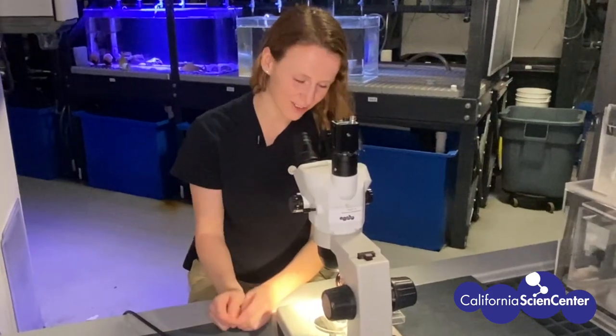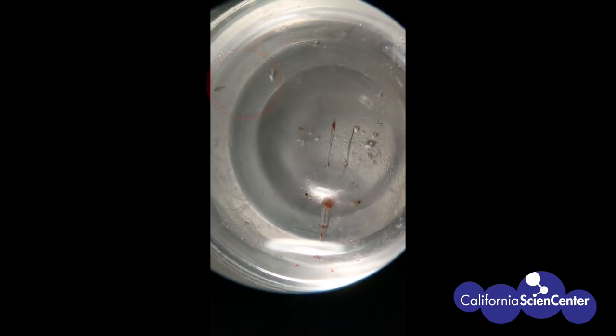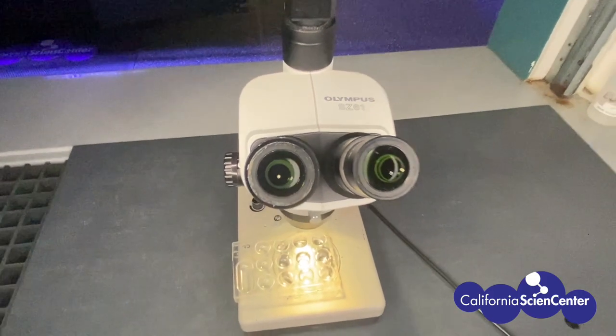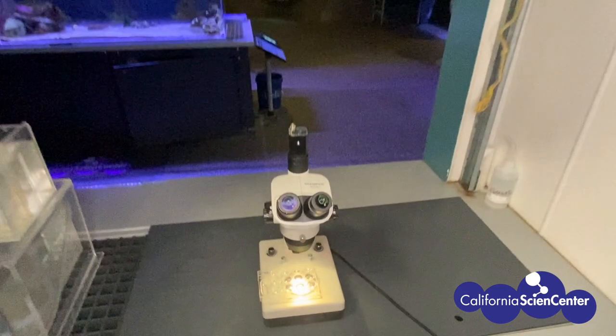Do you want to come take a look? I can see the brine shrimp on the left and the rock shrimp on the right! That was awesome! I wonder if we have some microscopes behind the scenes. I'll ask my friend Vianney.